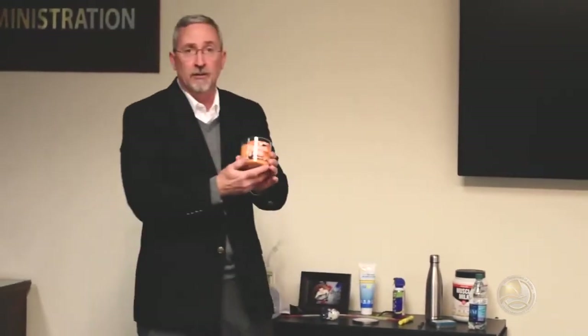Scented candles — I'm not a big fan of kids having candles in the room just because of the safety factor. But scented candles can potentially mask the odor of something if they were smoking. Again, it doesn't mean that's what they're doing, but a couple questions should be asked.